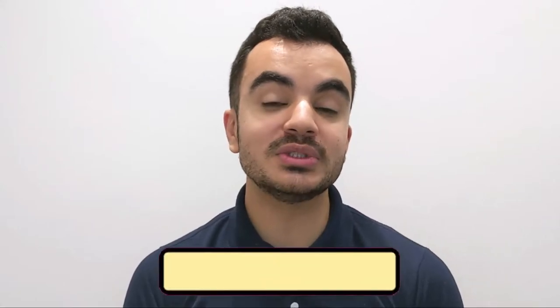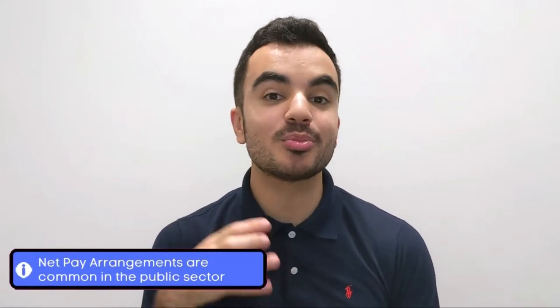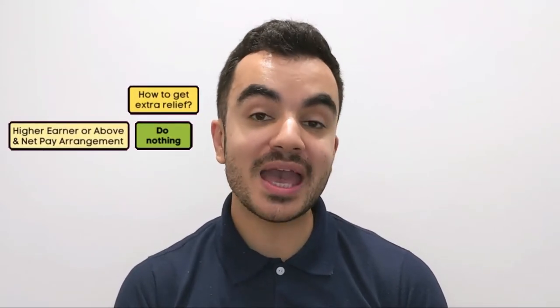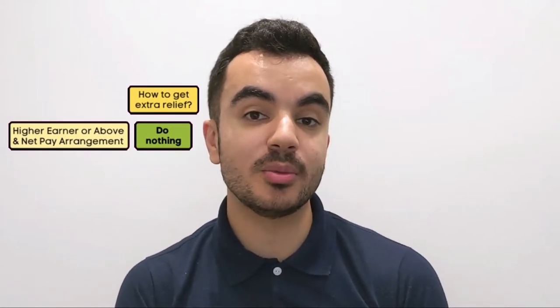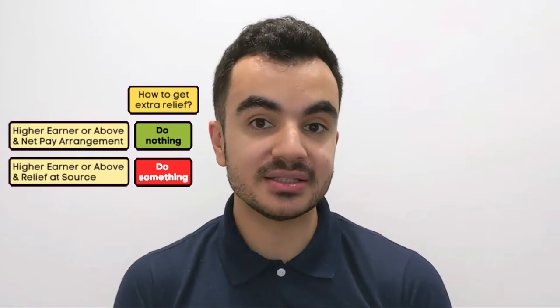I'll provide guidance on how to do this later in the video. There are exceptions: some higher income earners won't need to actively pursue the extra tax relief because their providers operate under a net pay arrangement — meaning the provider collects the extra tax relief for you automatically. To summarise: if your provider operates under net pay arrangement, you don't need to do anything. If they operate under relief at source, which is the case for most people, you will have to actively claim it. If you're unsure, reach out to your provider to confirm.